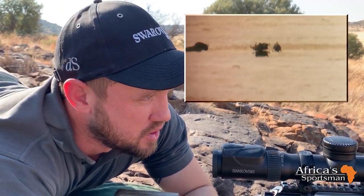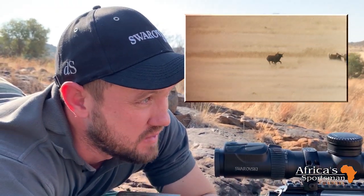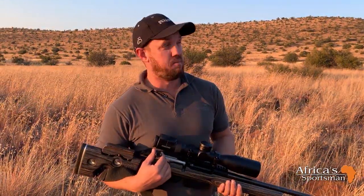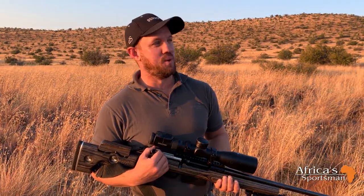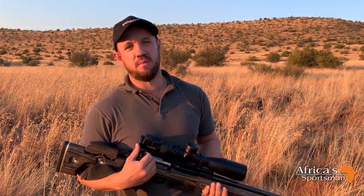I took the shot at about 587 meters. Shot broke well. I gave about four to five meters per second of wind and hit her squarely in the shoulder. We were lucky enough to get a quick follow-up shot to put her down. It was a great time — the scope performed unbelievably well. It just came down to reading the wind. I estimated four to five meters per second but it was probably a little less. Very happy with the shot and the performance — great scope.